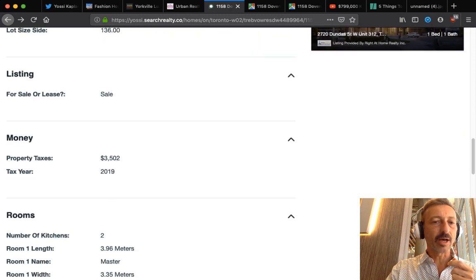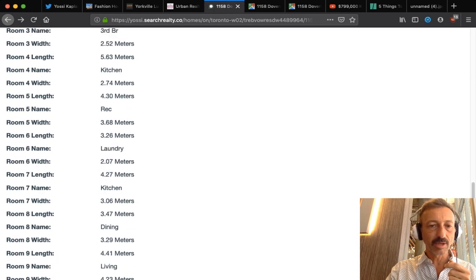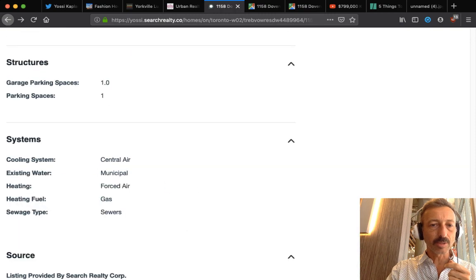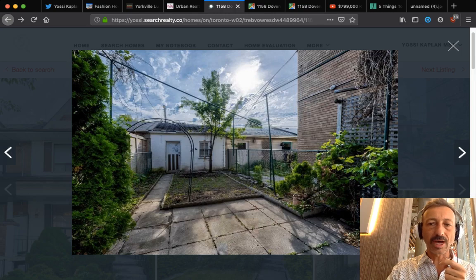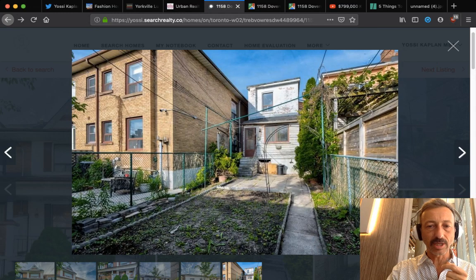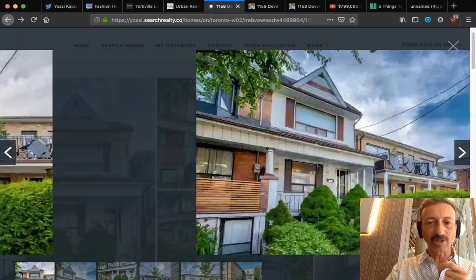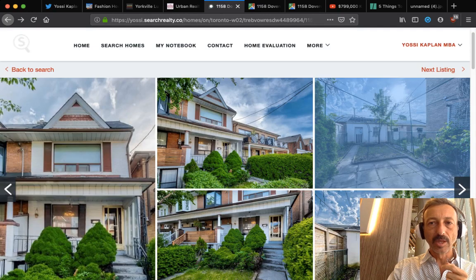Taxes are $3,500 a year — about $280–$290 a month. It's got one parking spot. Whatever's inside the house I don't really care because I'm going to gut it anyway. The back faces west, so you can have a nice vegetable garden or a little jacuzzi back there.